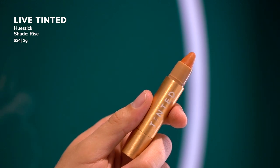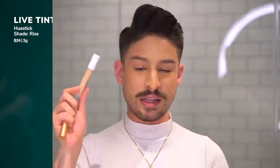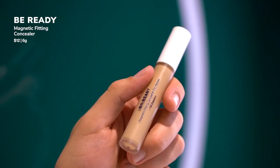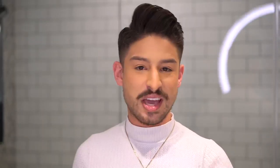Once that's done, I go in with makeup. For makeup on the flight, I keep it very simple and clean. I go in with a color corrector on my under eye — this is from Live Tinted — and then follow that up with a concealer that matches my skin really well. I'll dot this everywhere, blend it all over, and re-go in where I need extra coverage. This is from Be Ready, their Be Magnetic Fitting Concealer in the shade 4. Then I'll set that and I'm good.